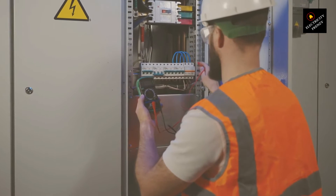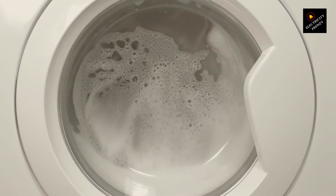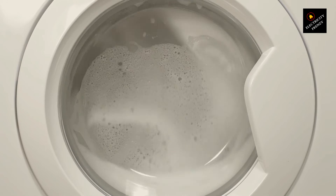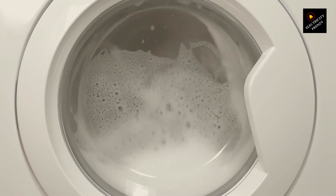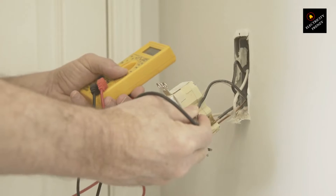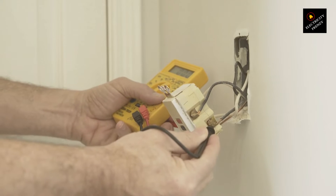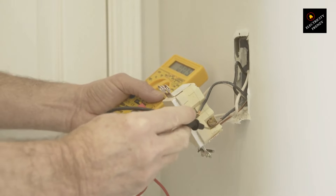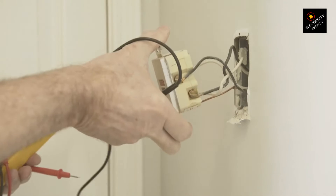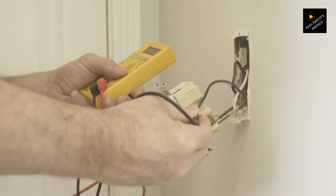Overload. Imagine you're running a marathon, but you're doing it in a snowsuit. Not only is the snowsuit cumbersome, but it also traps heat, making it incredibly difficult and causing you to overheat much faster than you normally would. This is akin to what happens when an electric motor is overloaded. Motors are designed to handle specific loads, and when they're pushed beyond those limits, they generate excess heat. This is because the electrical current flowing through the motor increases to meet the demand, causing the motor to work harder and, consequently, heat up. Continuous overload can lead to overheating, which stresses the motor's components, potentially leading to premature failure.